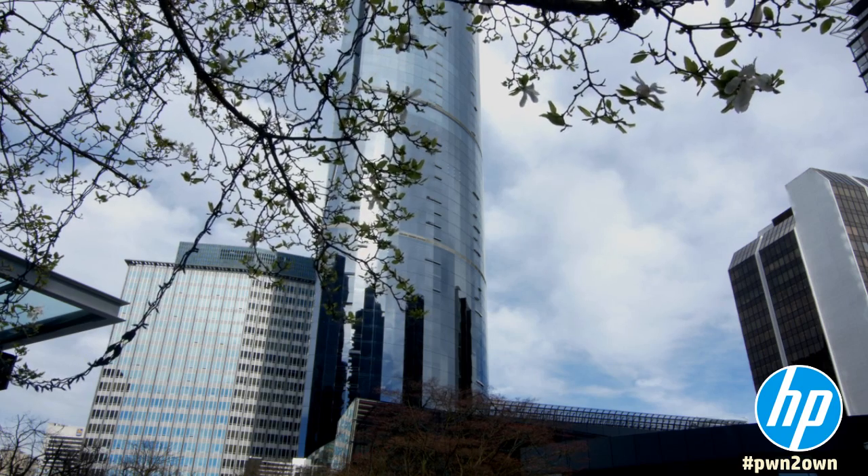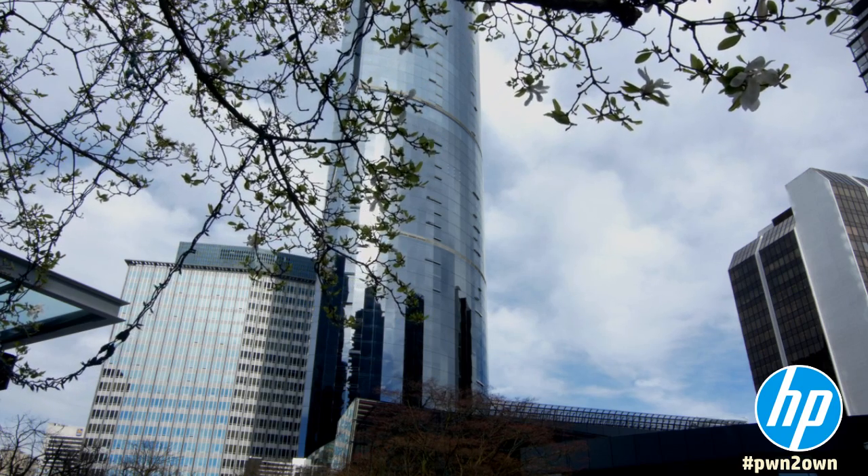Welcome back to Vancouver for day two of the Pwn2Own security competition. Hi everybody, I'm Joe Gora with HP Security Research. It has been a day full of fireworks downstairs. Let's go take a look.